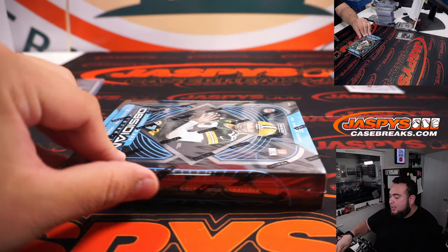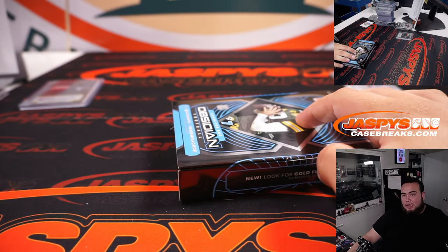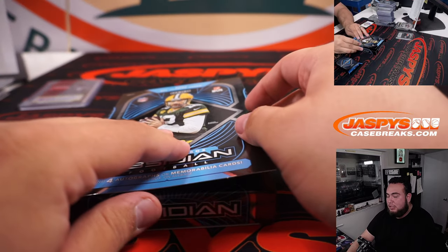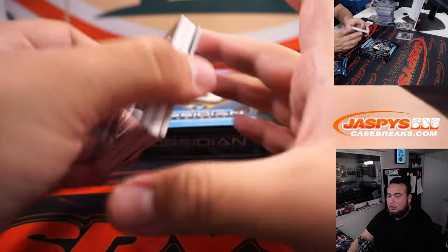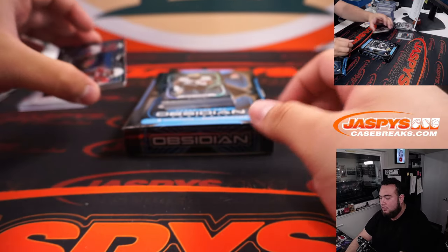I hope it's one and one, but again we have seen cases where there was no Color Blast. But we have seen cases where there's been two. We'll find out right now. If there is no White Contra, then unfortunately we got Panini'd. It looks like it is a Color Blast — we'll save that right there.